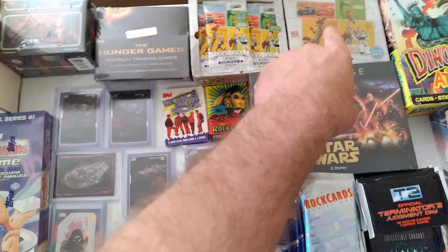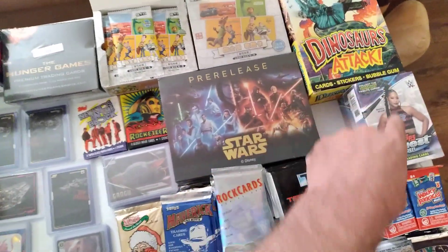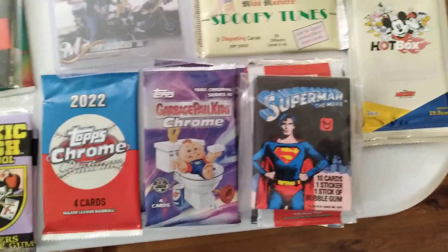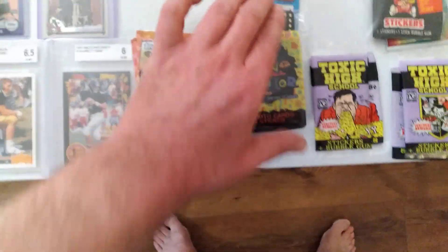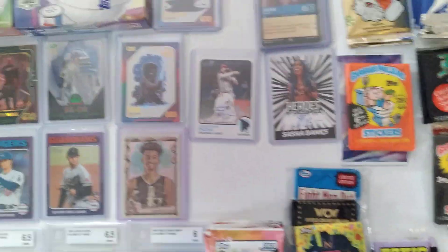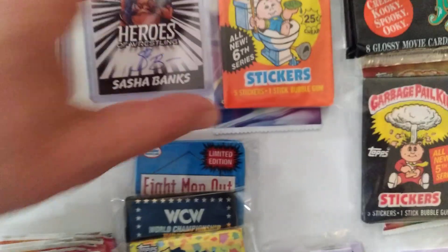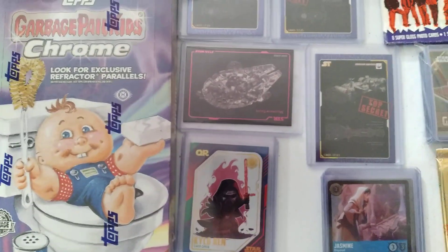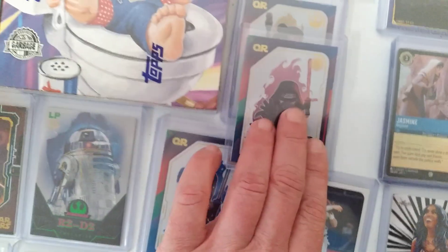Sorry for the camera shake. We have boxes unopened, packs, team sets. Look — the original Superman, Disney. We have a three-pack lot of test packs. Got autographs. You get the OG and the Chrome. Got Star Wars pre-release in here — that's a two-card lot.